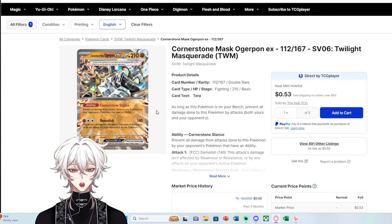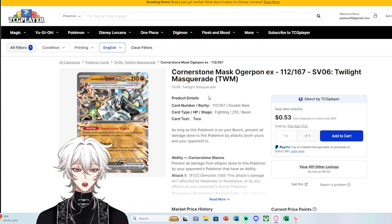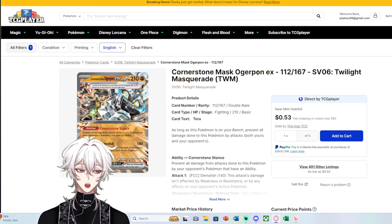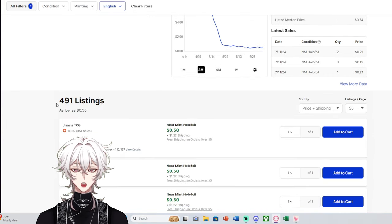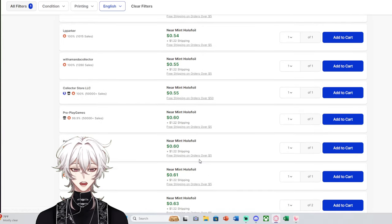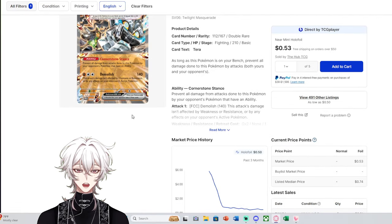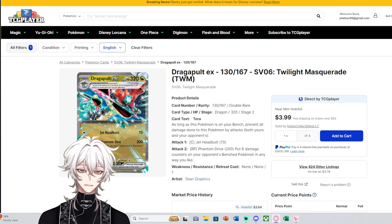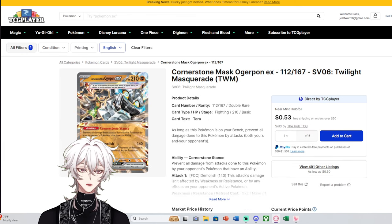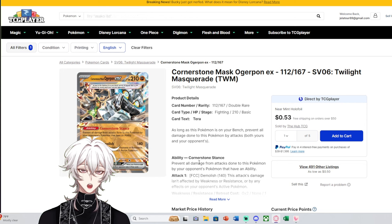Cornerstone Mask Ogerpon is a great example of a card with the same rarity as Greninja, Dragapult, and Teal Mask actually going for bulk pricing. If you open a booster pack and get Cornerstone, Wellspring, or Hearthflame Mask — all three are similar in pricing — the market price is $0.53 with 491 listings and plenty under $1. That tells me almost everybody who pulls this card is just putting it for sale. The reason is simple: playability. This card is nowhere near as playable or desirable as the others, and it's not as cool as Dragapult or Greninja.